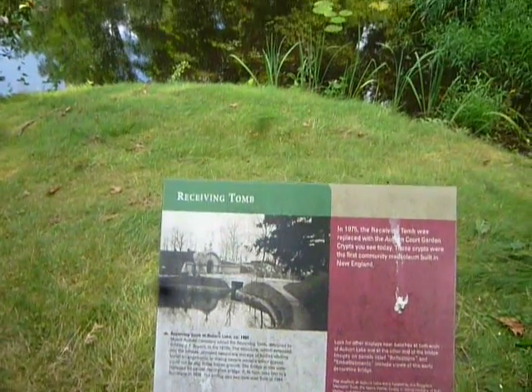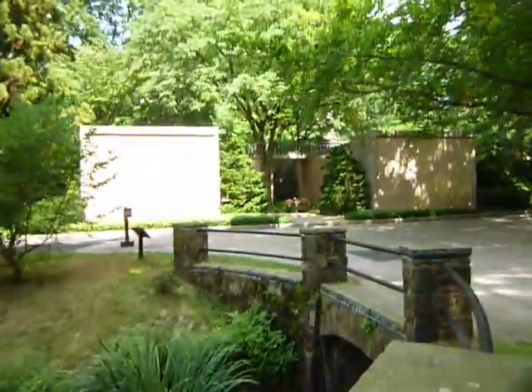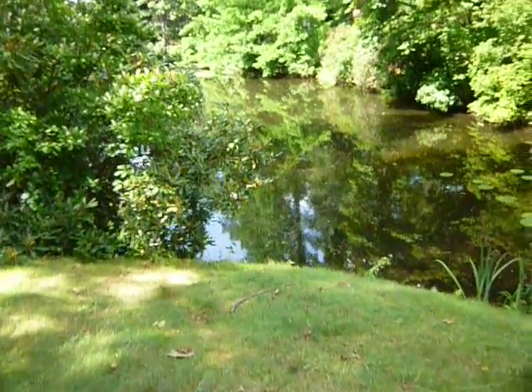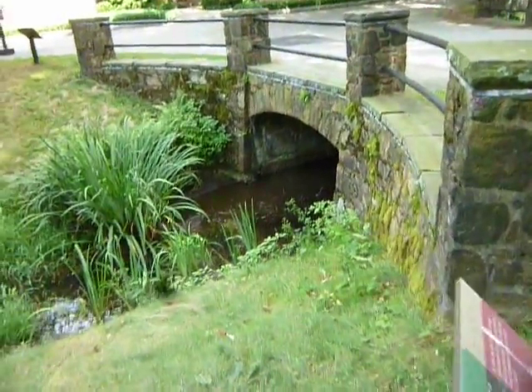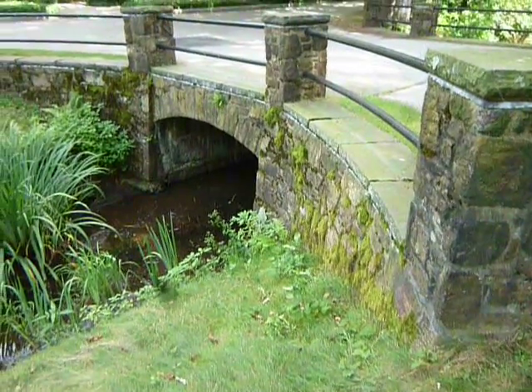Don't mind the bird turd — yes, the receiving tomb. Here we are at Mount Auburn Cemetery once again. Really beautiful day, nice moss on the little bridge area there.